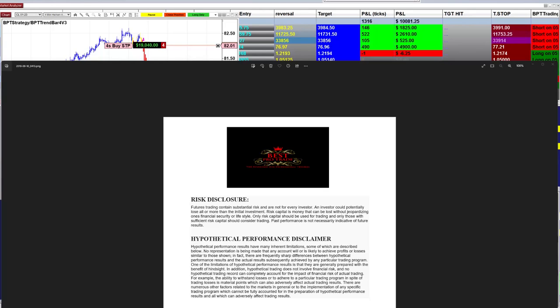Good day everyone and welcome. Before we start we have a disclosure — please be aware of risk in future trading.